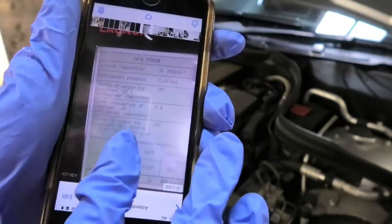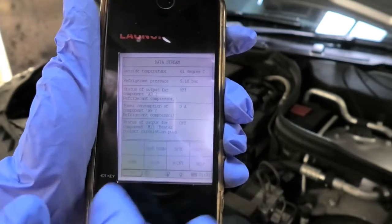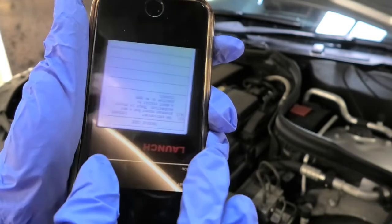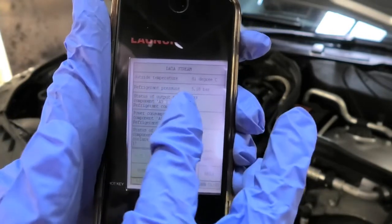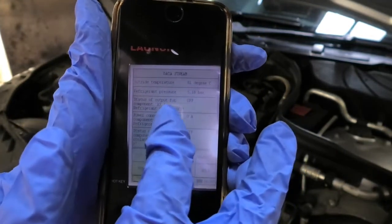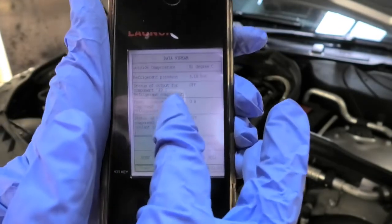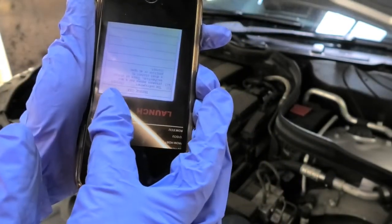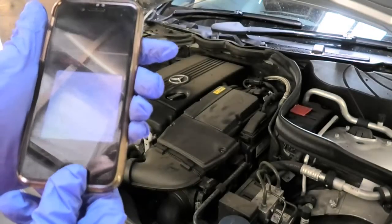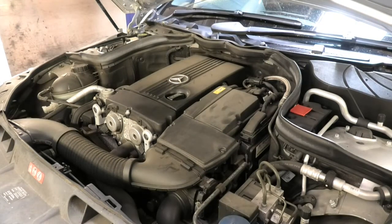When checking, the pressure is showing basically no pressure. I've compared it — this data here is from another W204 I happened to have on the day, which reads a refrigerant pressure of 5.18 bars. The other car was reading no pressure sensor detected, or short circuit to positive.